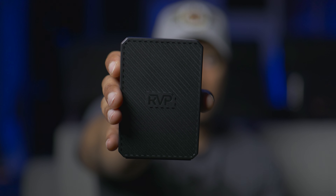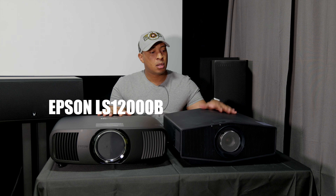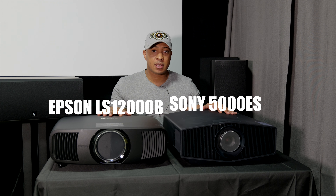This video is sponsored by RVP Plus. The Epson LS12000B or the Sony VW5000ES — which one should you buy for your home theater? Let's discuss.